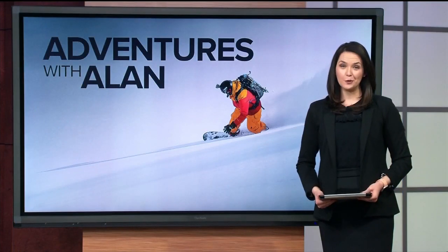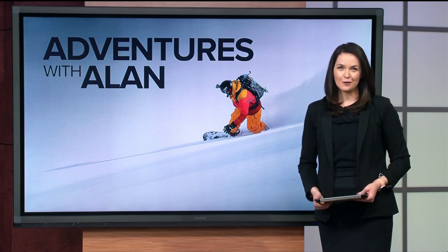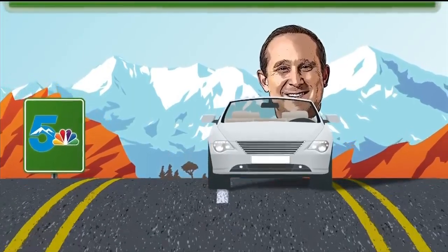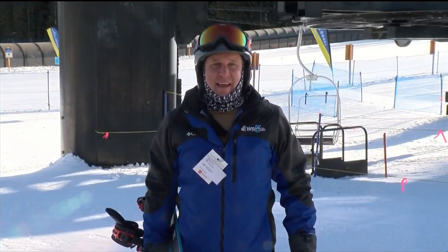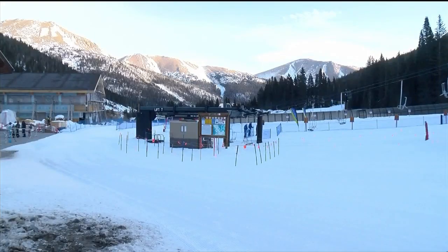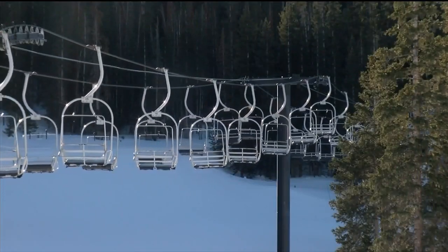The snow outside today might be putting you in the mood for the slopes, which is exactly where we find our meteorologist Alan Rose this week on his latest adventure where he took up a new winter sport of choice. High atop the Continental Divide is one of Southern Colorado's closest mountains, Loveland Ski Area.